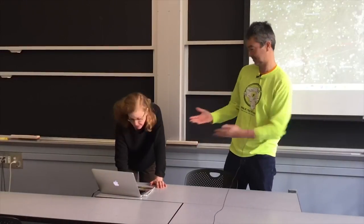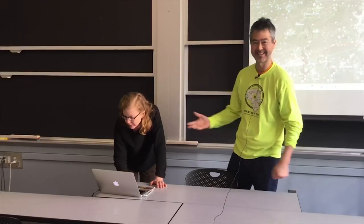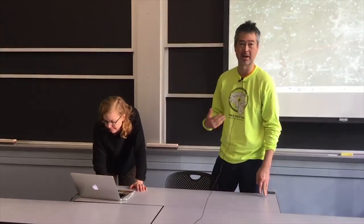Introductions: Audrey Schulman, HEAT — the Home Energy Efficiency Team. I'm Nathan Phillips, I teach at Boston University.